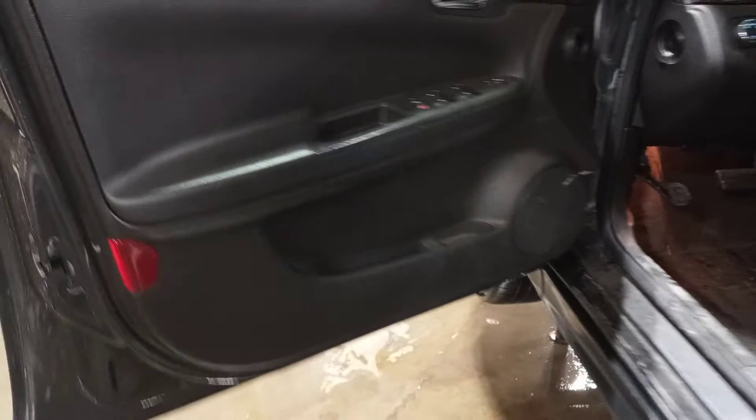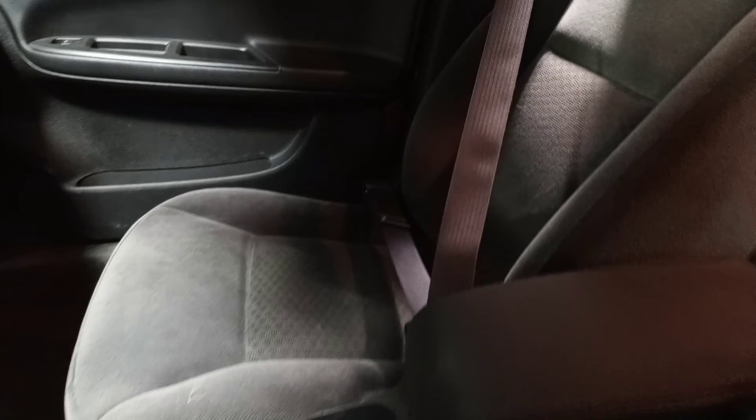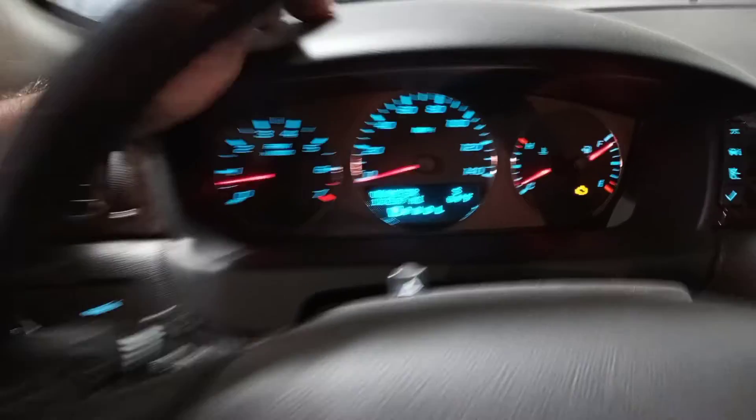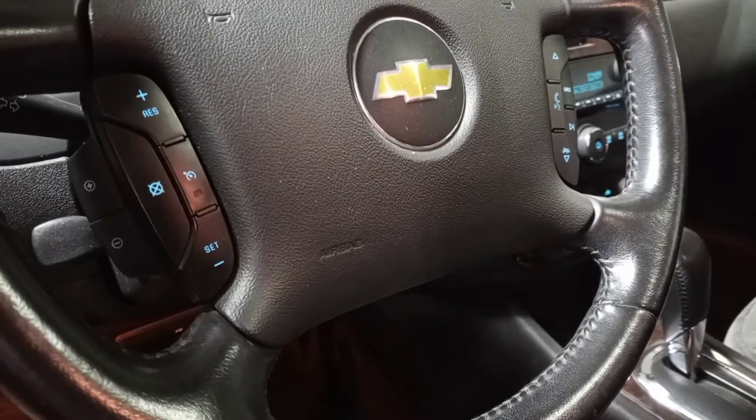Black interior, power driver's seat, cloth seats, there's the miles, sunroof.